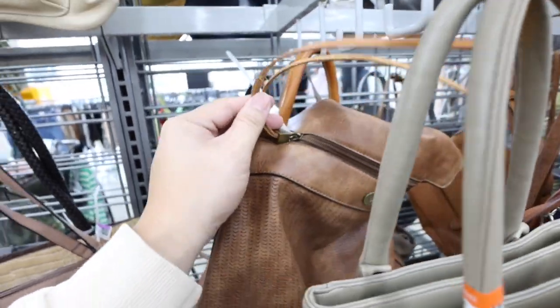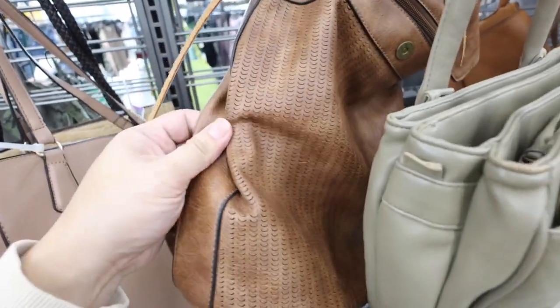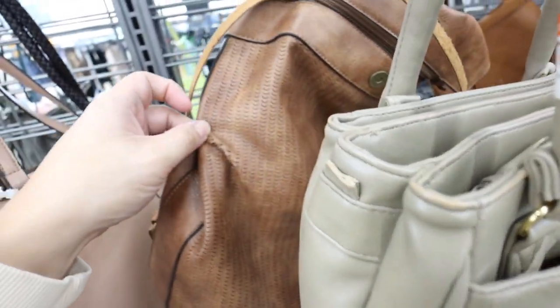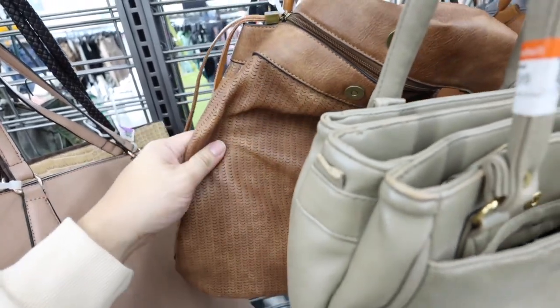Also, I saw this and I was like, this part is leather, but I don't think the rest of it's leather. So I feel like that's deceptive. Or is it leather? It reminds me of a Claire Vivier kind of style bag.